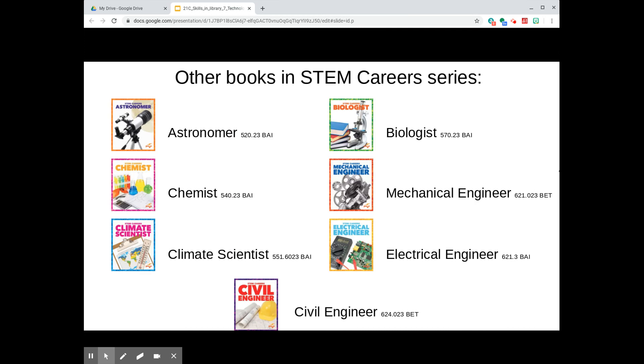If you're interested in a STEAM career — that's science, technology, engineering, arts, and math — be sure to check out these other books in the STEM Careers series, also in our school library. And watch for my video about books highlighting the arts for the 21st century skill of creativity.